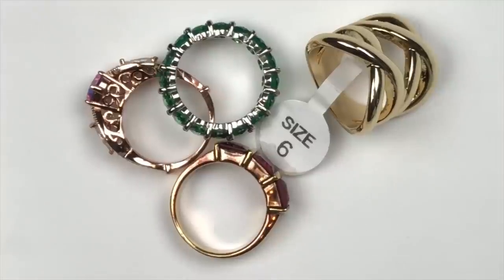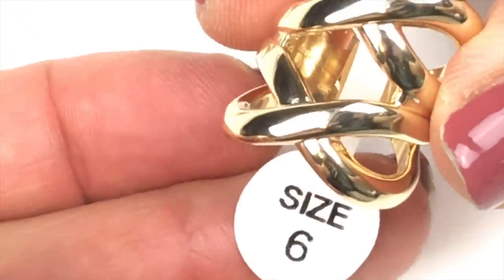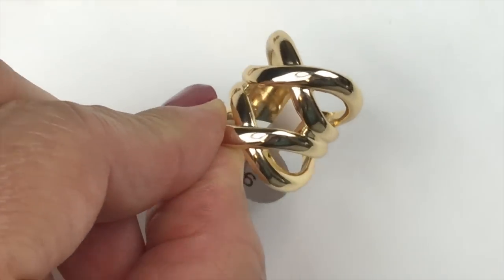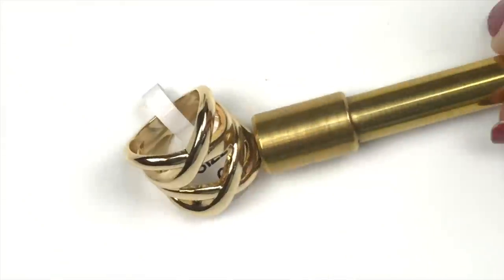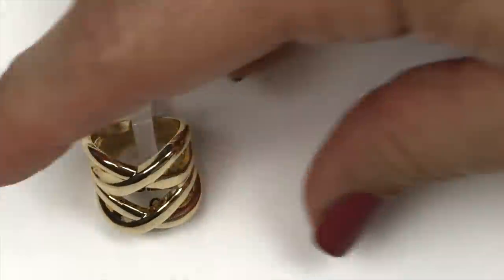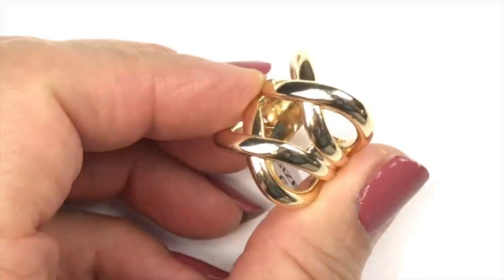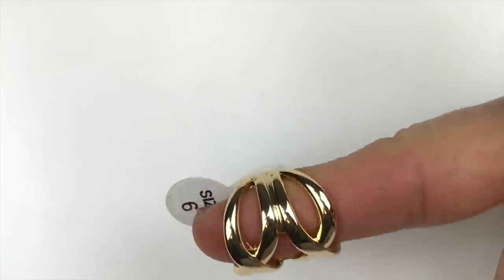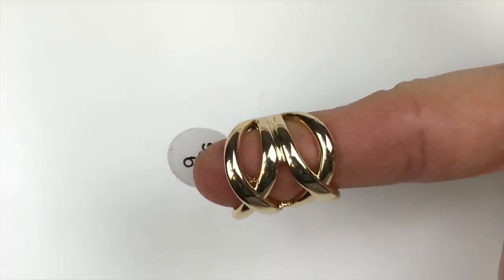Next, let's take a look at this group of rings. Starting with this gold-tone ring — it looks brand new, still has the size tag on it, which is size 6. It's polished with open work. The magnet is not attracted to it, though it doesn't feel like gold or sterling silver. I didn't see a mark on it, but it's a very pretty brand-new ring, and I will put that in the sell pile for sure.